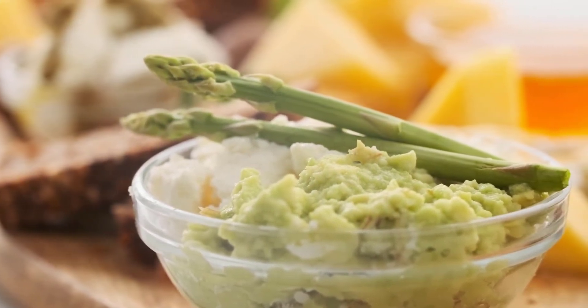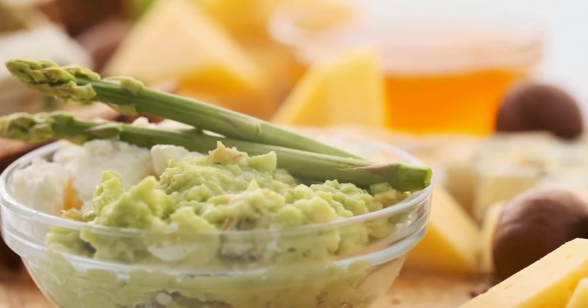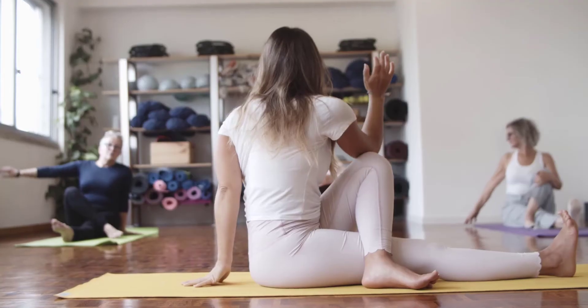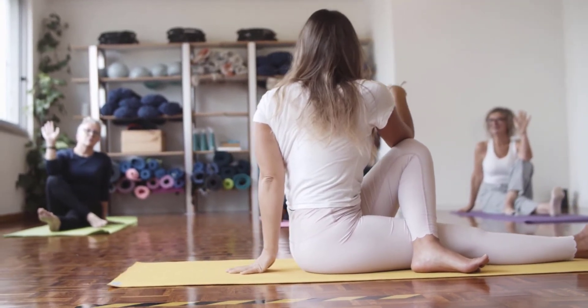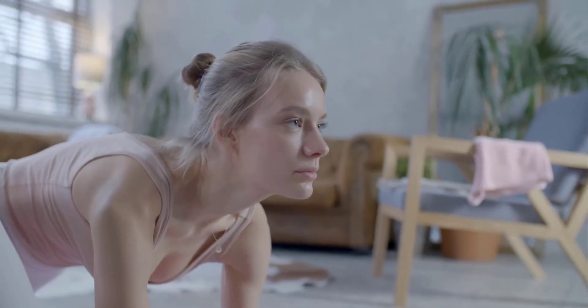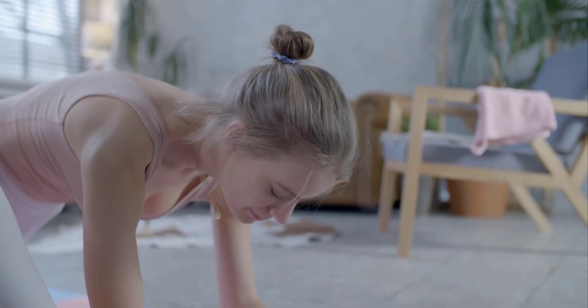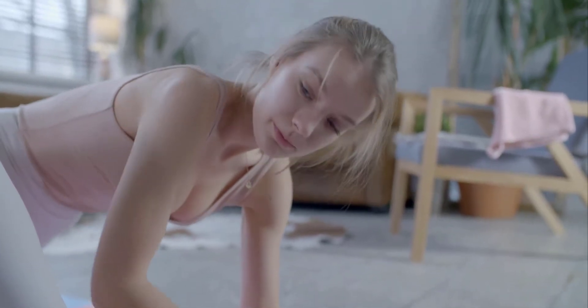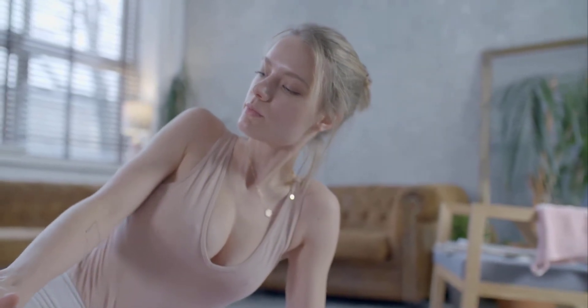Possibly effective. 1. Improving digestion. Overall, the papaya enzyme enhances digestion by breaking down proteins into amino acids, which helps the body absorb nutrients. Therefore, it can improve symptoms in people with various digestive disorders. Celiac disease: papain can break down parts of gliadin, a component of gluten. As such, it has the potential to help people with celiac disease. In three people with celiac disease, papain supplements improved nutrient absorption and reduced loose stools.